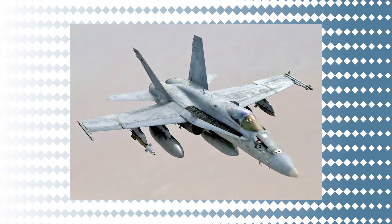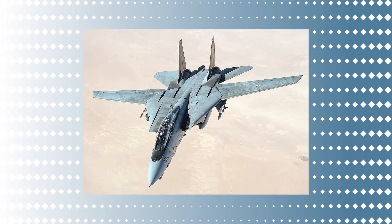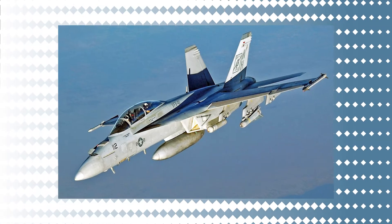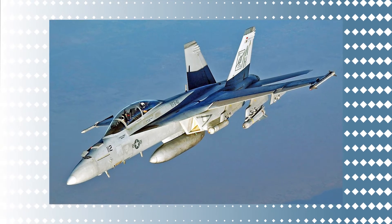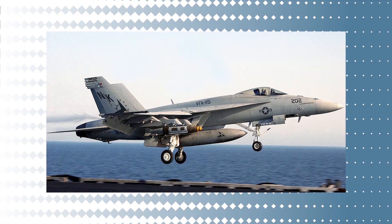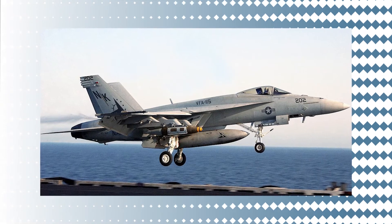The Super Hornet costs 40% less per flight hour than the F-14 Tomcat and uses 75% fewer work hours. Other modifications include turbine inlets that are roughly rectangular and two extra carry hard points for a total of 11, as well as the retention of prior hard points on the bottom center line, wingtips, and two conformal fuselage positions.